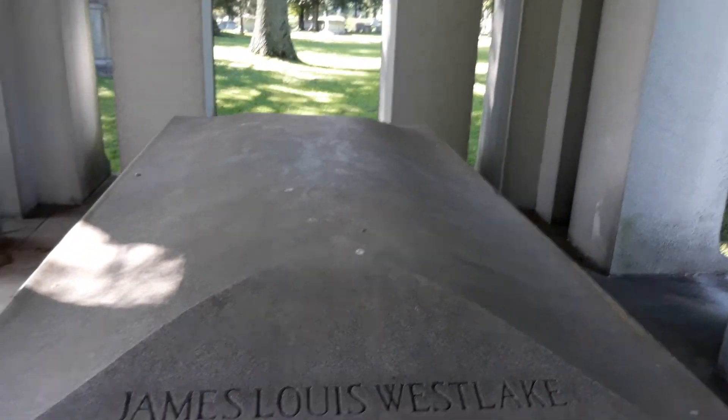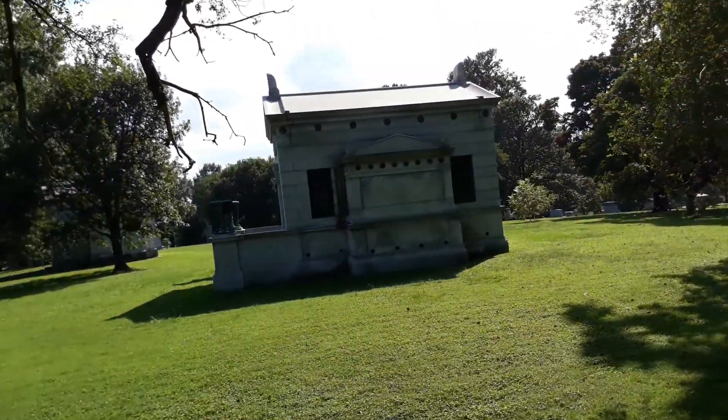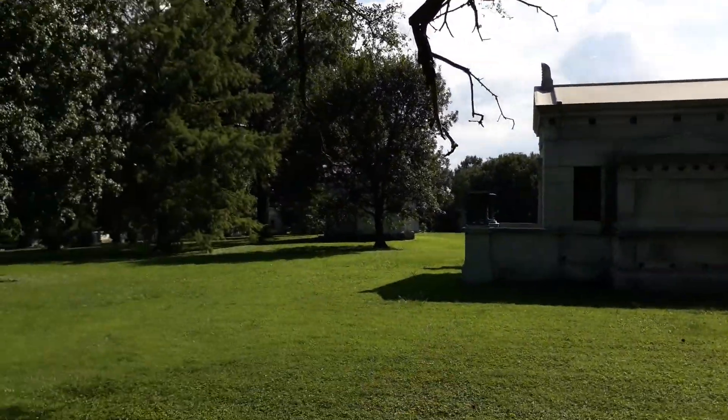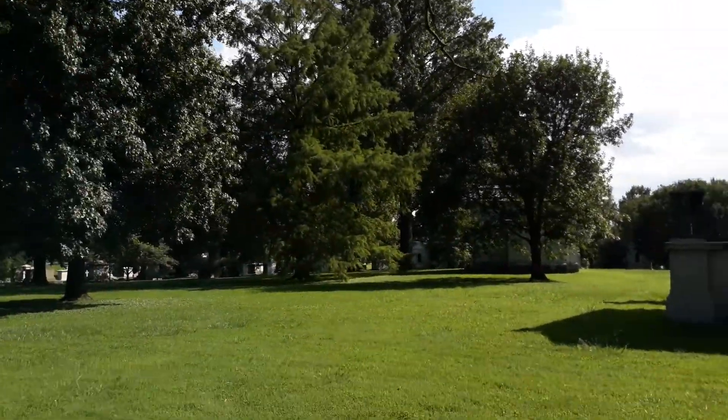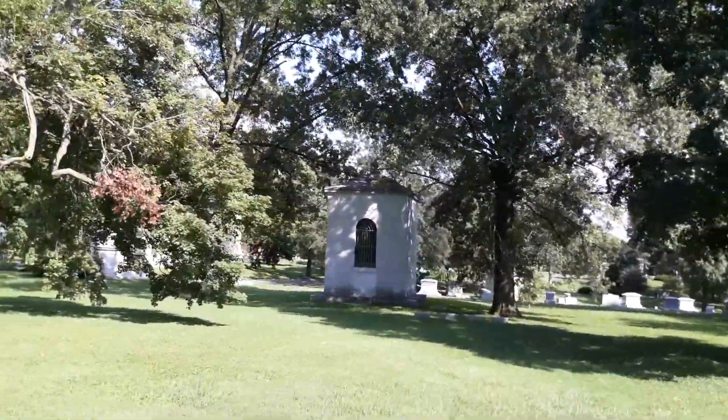Welcome back to Giant's Tartary everybody. James Lewis Westlake. Look at the size of this. I thought this was very interesting as well. But as you see it's got a honeycomb on top of that one up there.